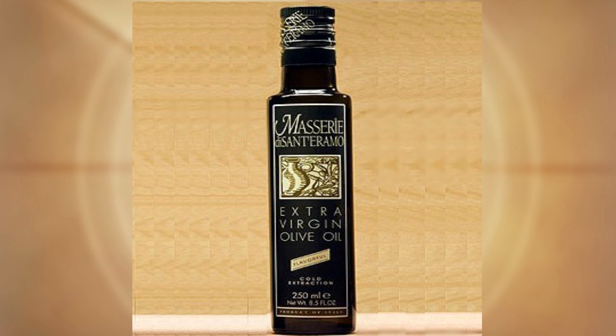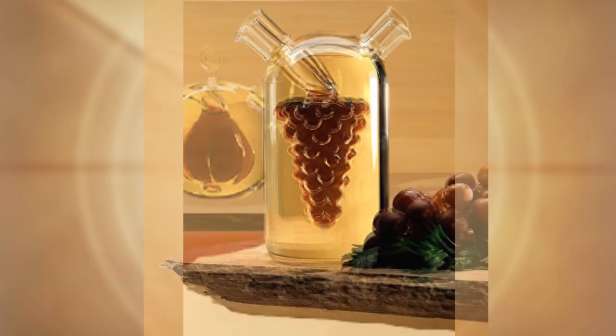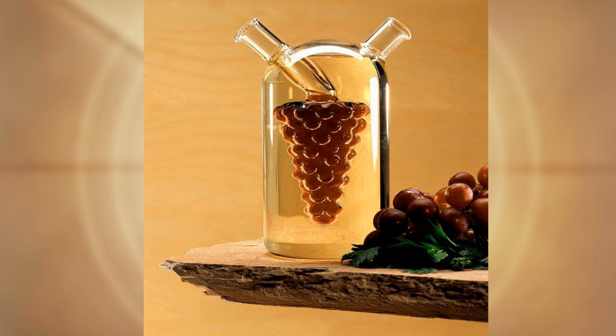To add true elegance to your table, cruitz.com has the grape cruet with balsamic vinegar in the inner chamber and extra virgin olive oil in the exterior chamber. This really adds a touch of gourmet elegance when you serve your guests. Currently we are out of stock of the grape cruet.